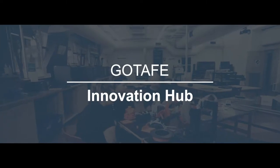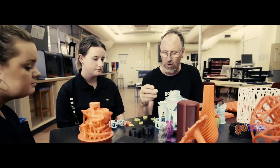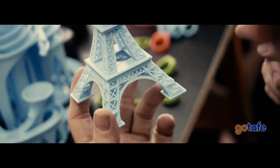We had our sights set on a fab lab. A fab lab is a space that exists all around the world — spaces that communities can use and come together to make projects, usually digitally based. We were also looking at a way to bring together different areas of the TAFE, so rather than have a space like this attached to one department, we wanted a central space that all different departments could come and use.